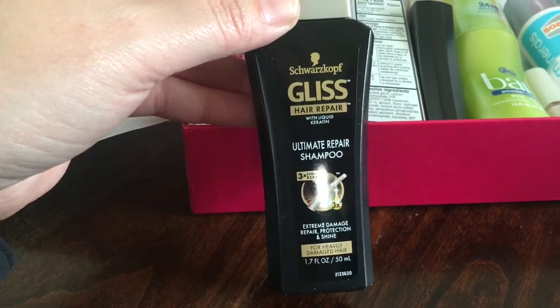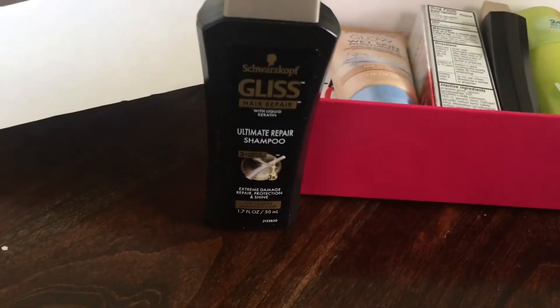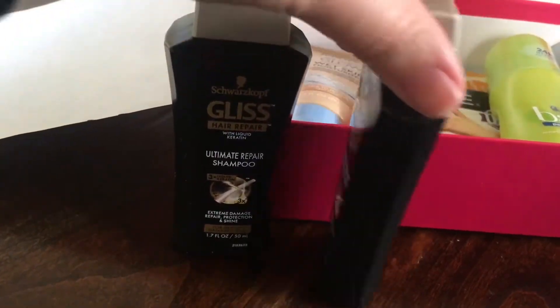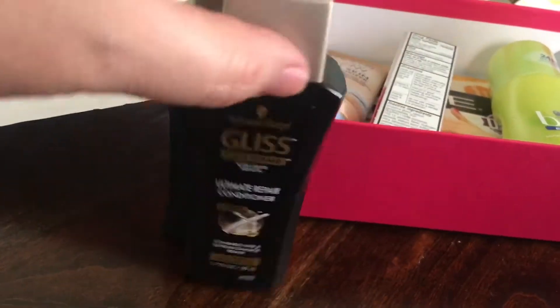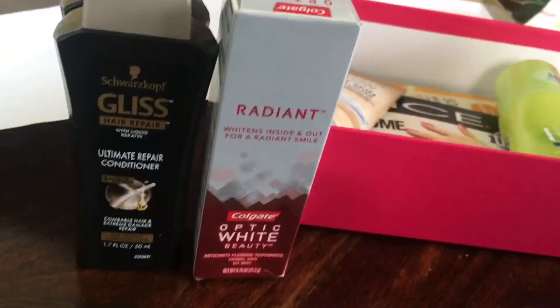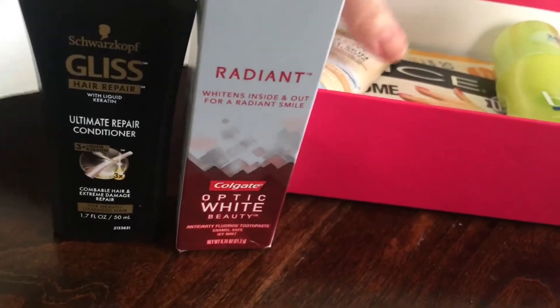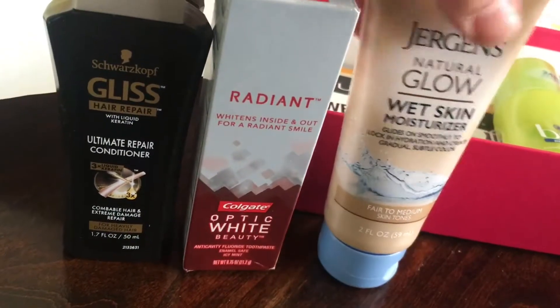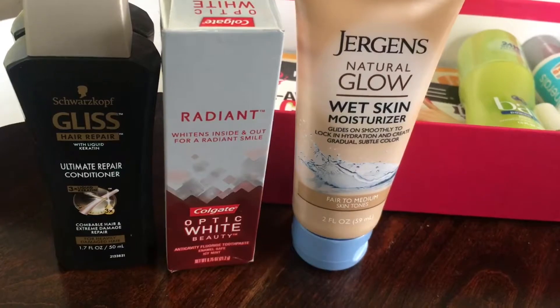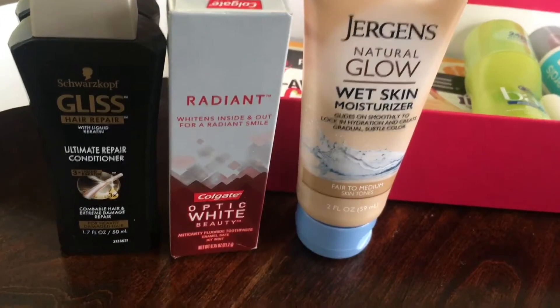Some shampoo by Schwarzkopf — I believe that's how you say it — and a matching conditioner. So shampoo and conditioner, we have a toothpaste by Colgate, and we have the Jergens Natural Glow lotion. This is actually the same type of lotion that I got in my Target Beauty Box.